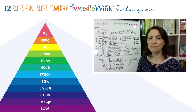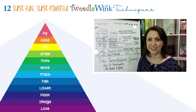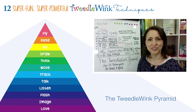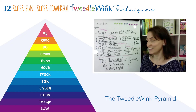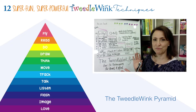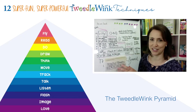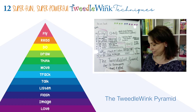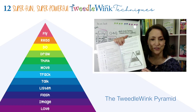Hey everyone, today I've been asked to explain what the Tweedlewink Pyramid is and why it's important in our philosophy. This is the Tweedlewink Pyramid. I have made a new diagram, a little different than what you'll see in the book. You may be familiar with our pyramid.